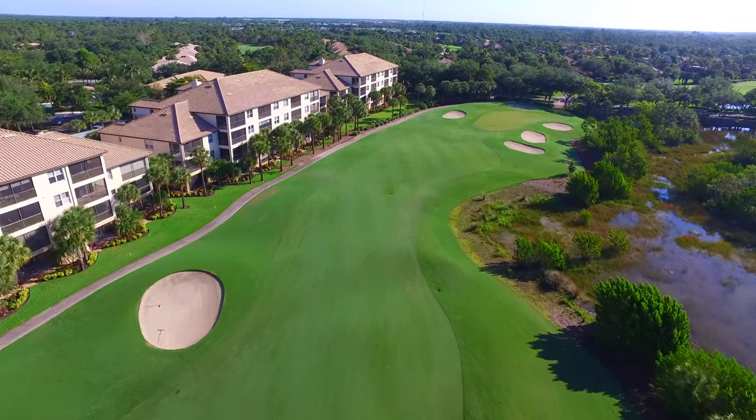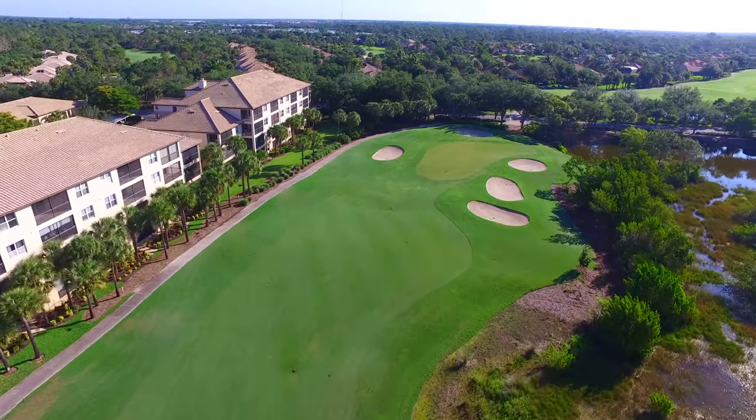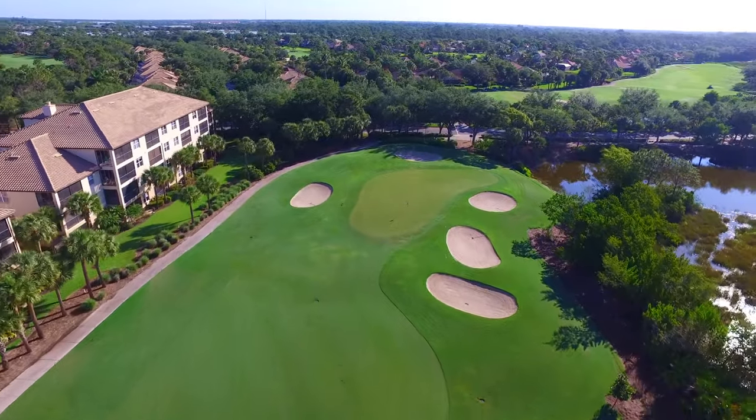A tee shot short of these bunkers, however, leaves a fairly simple mid to short iron onto the green and will give a high chance for a strong finish.